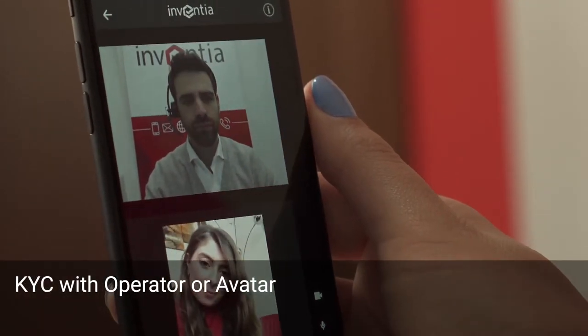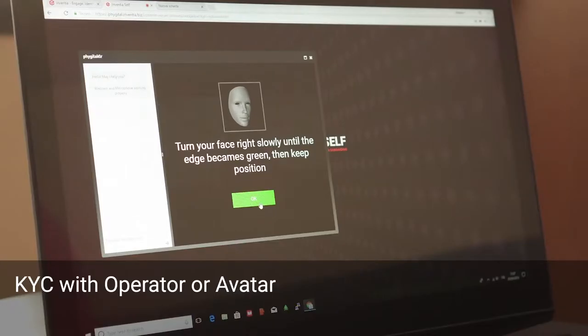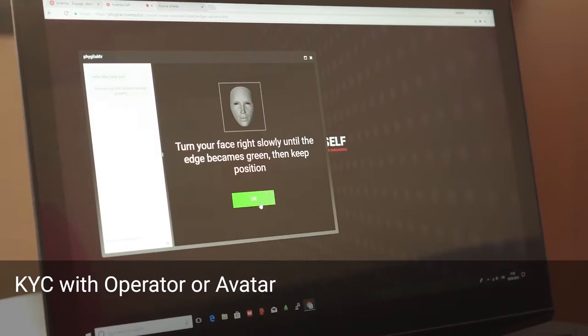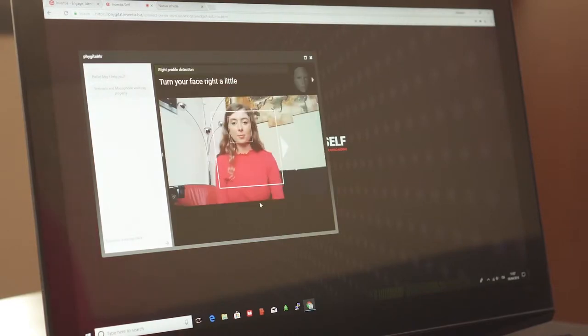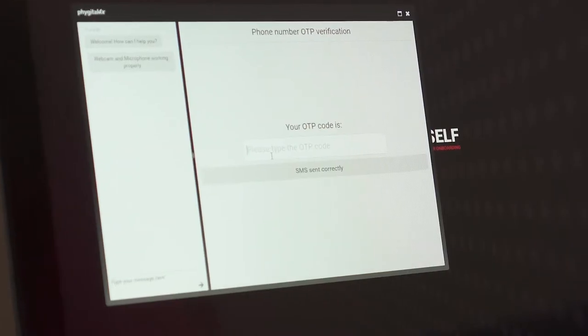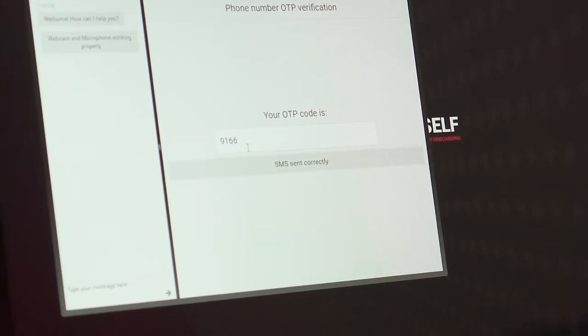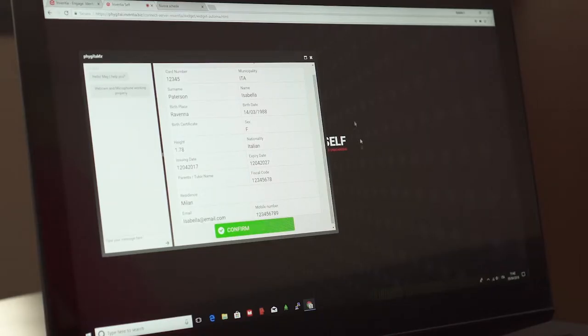Inventia ID presents solutions that make it possible to carry out the identification process guided by a video operator or automatically, thanks to an innovative system based on the combination of artificial intelligence, biometrics and automated text recognition technologies.